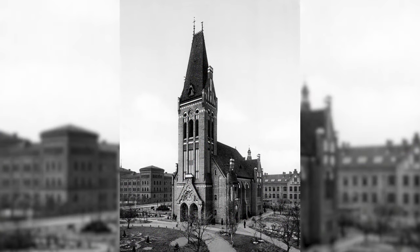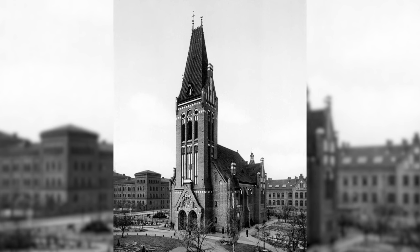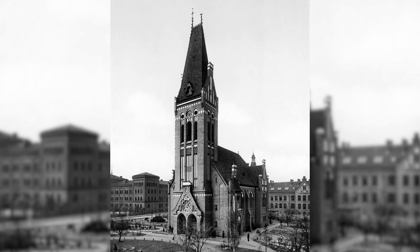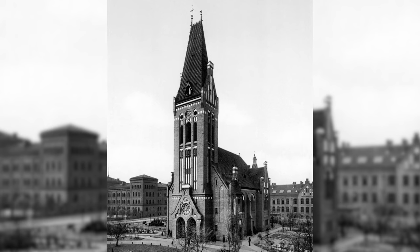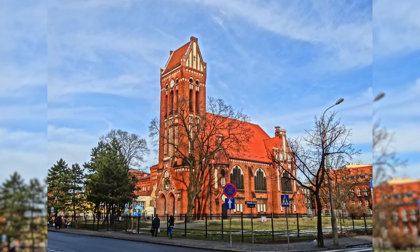On display is the Neo-Gothic Church of the Savior in the former German city Bromberg, today's Bydgoszcz in Poland. The church was rebuilt except for the distinctive steeple.